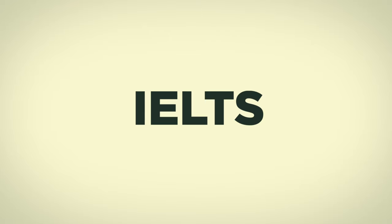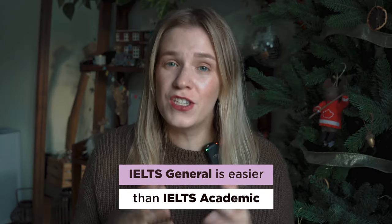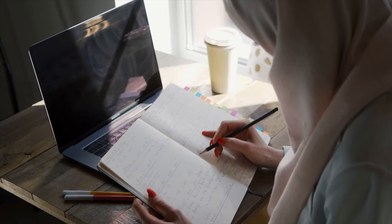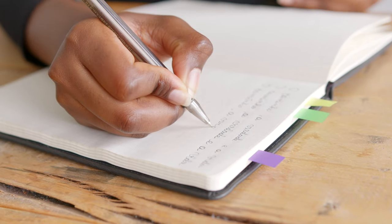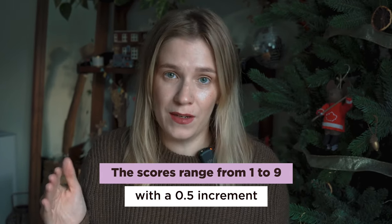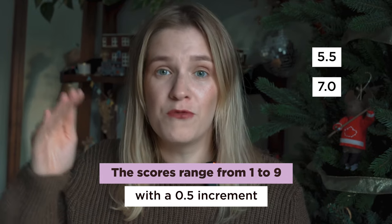The most popular English exam is IELTS, accepted by hundreds of thousands of universities and colleges around the world. IELTS has two options: IELTS Academic, which you need for your studies, and IELTS General, which comes in handy if you're planning to apply for immigration. IELTS General is easier than Academic because immigration requires a lower level — they won't test you on academic vocabulary. Scores range from 1 up to 9, with increments of 0.5, so your score might be 5.5, 7.0, up to 9.0.